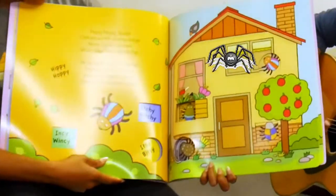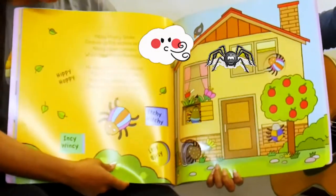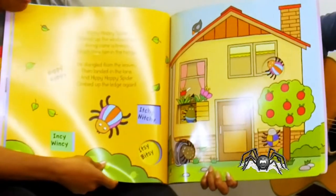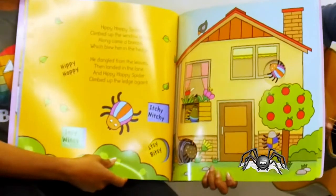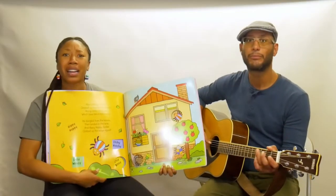Hippie Hoppy spider climbed up the window ledge. Along came a breeze which blew him in the hedge. He landed from the leaves then landed in the lane. And Hippie Hoppy spider climbed up the ledge again. What a hoppy spider!